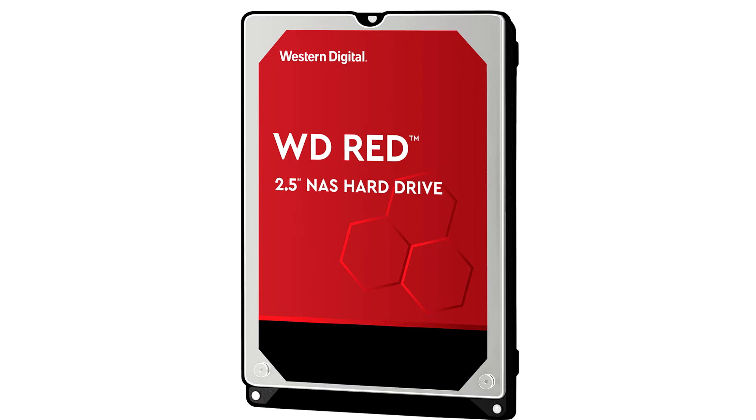Data storage-focused tech publication Blocks and Files alleges that some WD-RED HDDs are shipping with shingled magnetic recording (SMR), a physical layer data recording technique that makes the drive unfit for RAID, and in turn unfit for most serious NAS setups.